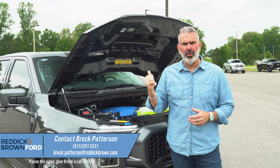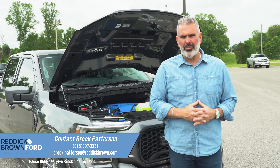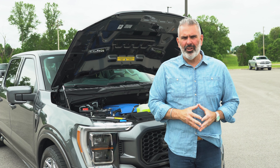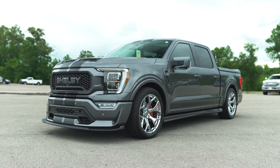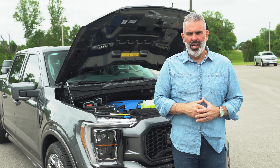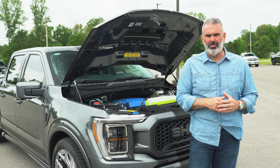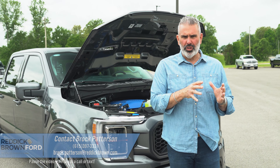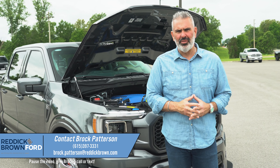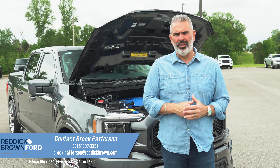Limited to 300 units — this is serial number 33. I'm Brock Patterson, National Specialty Vehicle Manager here at Reddick Brown Ford. We've got clients from all over, and we want to thank you for your business and welcome that new buyer into our family. This is the 2023 Shelby Super Snake Crew Cab F-150, 775 horsepower, with a three-year, 36,000-mile warranty from Ford and the same warranty from Shelby. If you want to get on board for a 2023 model year, reach out direct at 615-397-3331 or email me at Brock.Patterson@ReddickBrown.com.